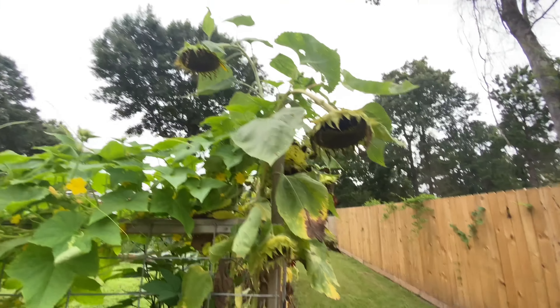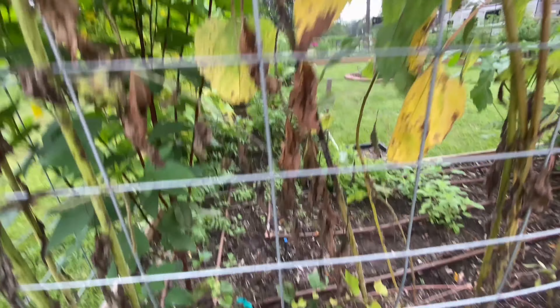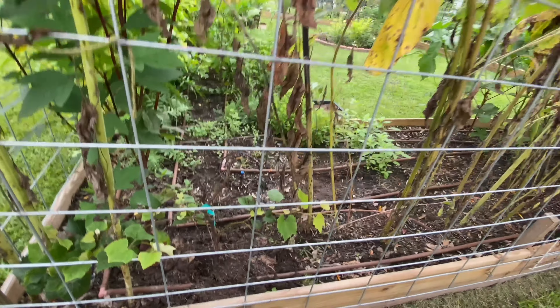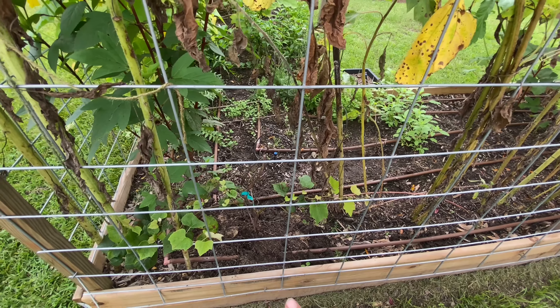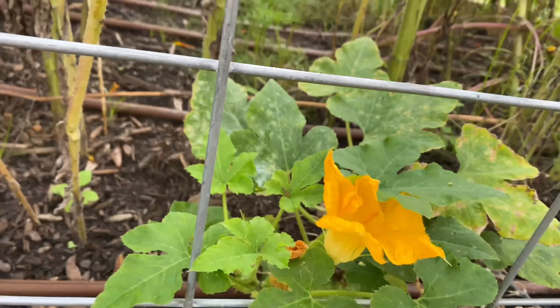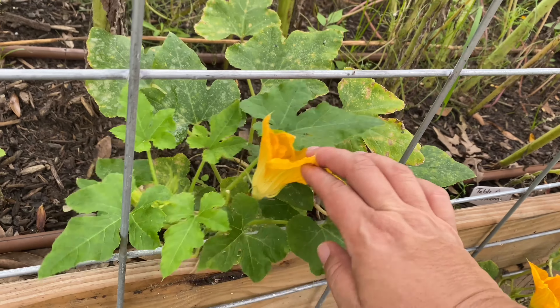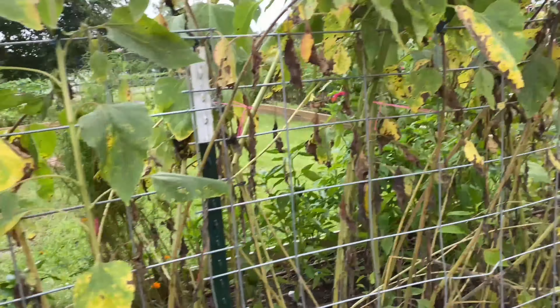Once I harvest these sunflower heads and move some of these stalks out of here, I think my Roselle hibiscus will be able to breathe and start putting on flowers again. That looks like a concord grape that somebody finally got planted — that will also get more sun once all these sunflowers are gone. Did I run out here this morning and plant that real quick before the tour? No, wouldn't do that — I did it a couple days ago. My acorn squash — this is a table queen — is doing really good and flowering more. I don't think the squash vine borer got in there at all.